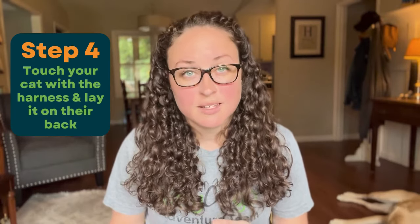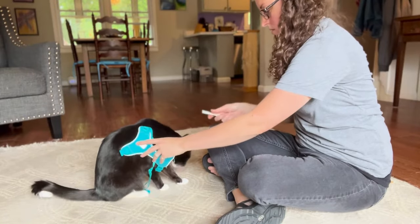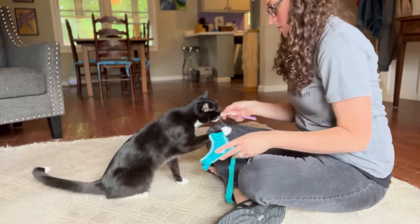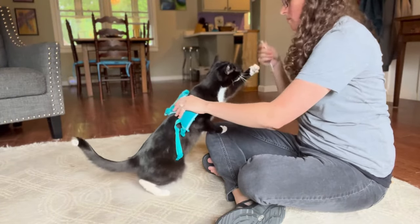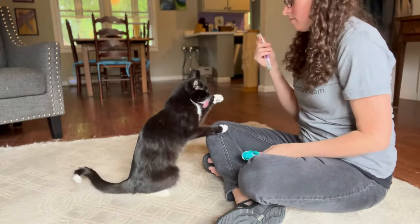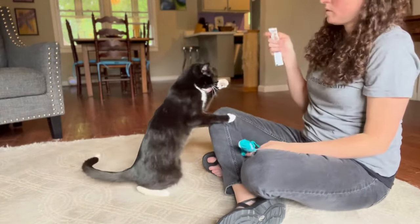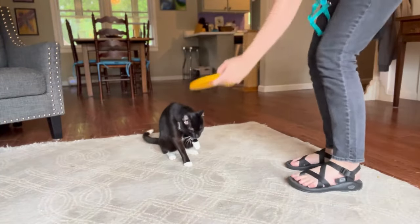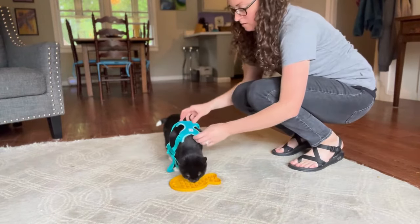Once your cat is comfortable with the presence of the harness, you touching and handling them, and the sounds the harness makes, you can begin touching your cat with the harness and even laying it on their back. Touch your cat along their back, sides, and belly with the harness. Pair this process with treats. Eventually, you can place the harness on your cat's back for just a few seconds at a time, remove, and then reward. You can also place the harness on your cat when they're eating or engaging with a lick mat or food puzzle.